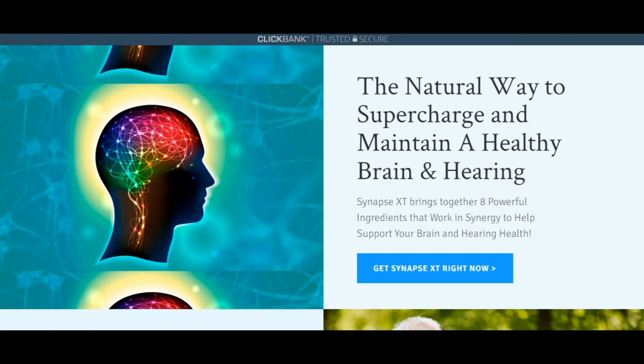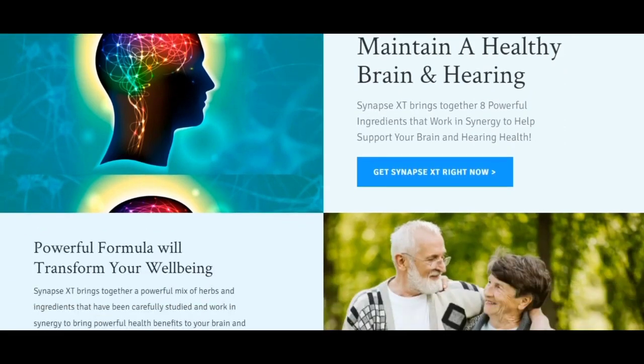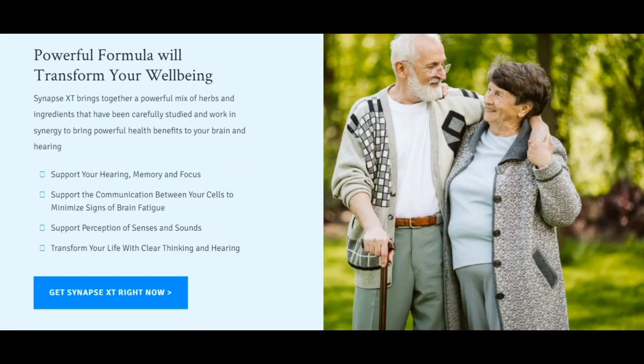So what is Synapse XT, and does it actually work? The answer is yes. Synapse XT works, and after many laboratory tests, researchers identified a natural formula with concentrated ingredients that brings together a powerful mix of herbs and ingredients carefully studied to work in synergy, bringing powerful health benefits to your brain and hearing, supporting your hearing, memory, and focus, supporting communication between your cells to minimize signs of brain fatigue, supporting perception of senses and sounds, and transforming your life with clear thinking and hearing.